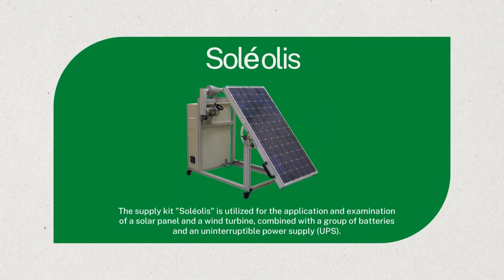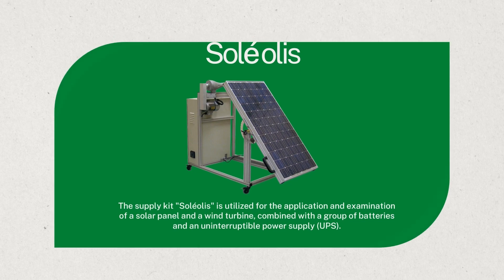Introducing the Soleilis Kit, which forms the backbone of our project's supply component. This kit helps us understand how solar and wind energy can power buildings effectively. The Soleilis supply kit is utilised for the application and examination of a solar panel and a wind turbine, combined with a group of batteries and an uninterruptible power supply, UPS.